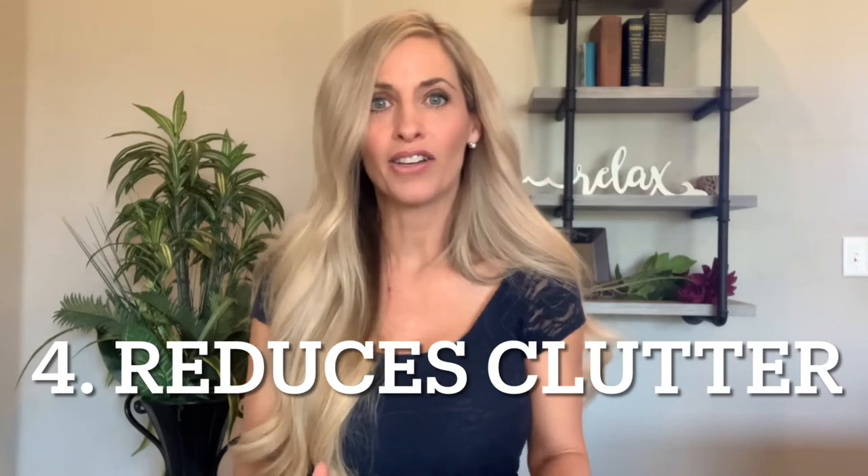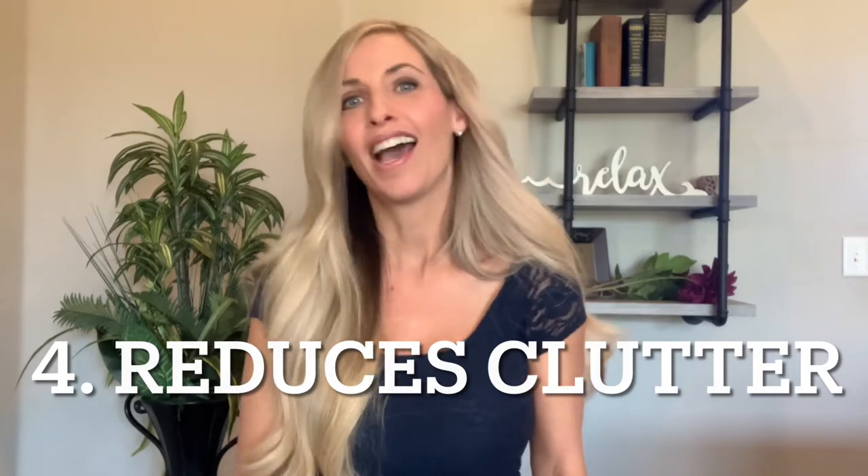Number four: it reduces clutter. Before I had an inventory system, it felt like clutter everywhere — I was just sticking things in random places and it was not effective at all. But I learned just a couple months into reselling how important it was to have an inventory system. My system has evolved over 16 years and it's what works best for me. You can take what you want from mine and maybe incorporate things from other sellers or ideas that work best for you.